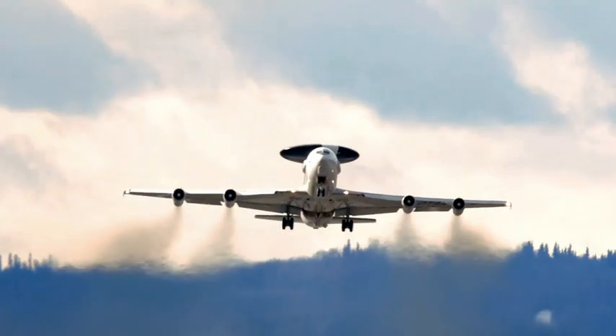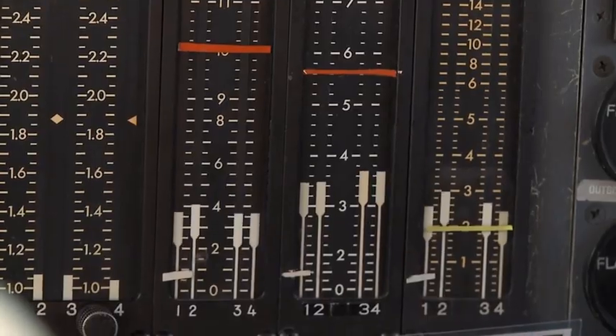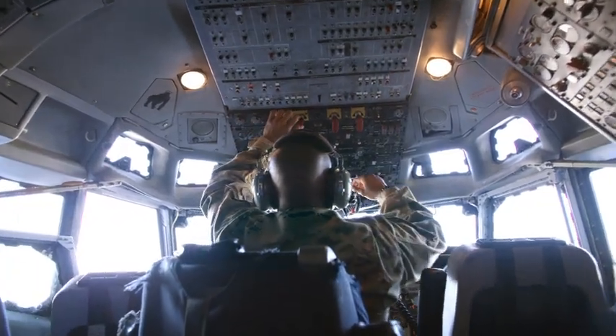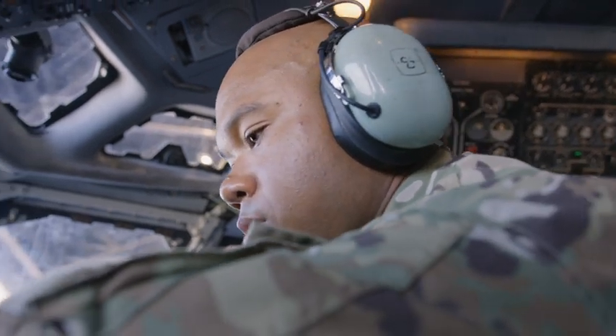In the air, specifically for the AWACS, we're in charge of orbit data, electronics, hydraulics, engine bleed air, pressurization, and backing up the pilots on their instruments. We're really there to get them where they need to go so that they can accomplish their mission.